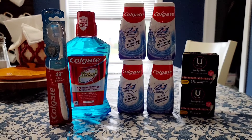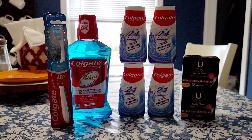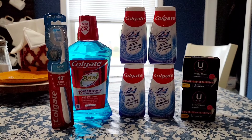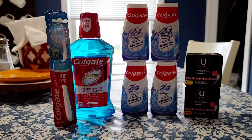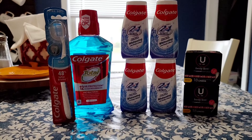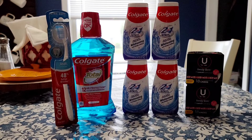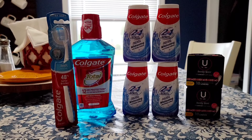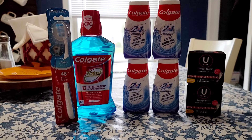$3.99 times four — because I purchased four toothpastes — is $15.96. I'll get $8 back in extra care bucks and there were some digital coupons on the CVS app. I paired in the mouthwash and the toothbrush because I had a $3 off of $18 CRT and just purchasing the toothpaste wasn't enough. So I picked up a toothbrush and a mouthwash at $4.49 each, and purchasing two of them totals $8.98.